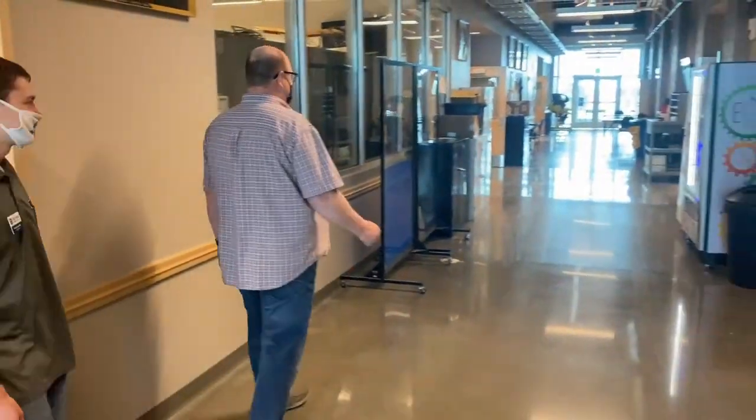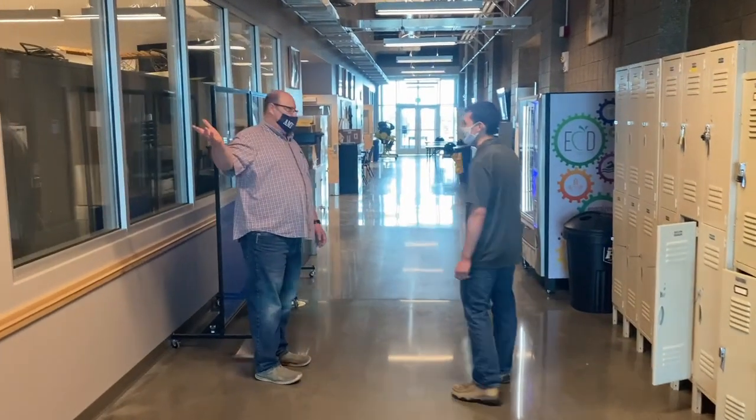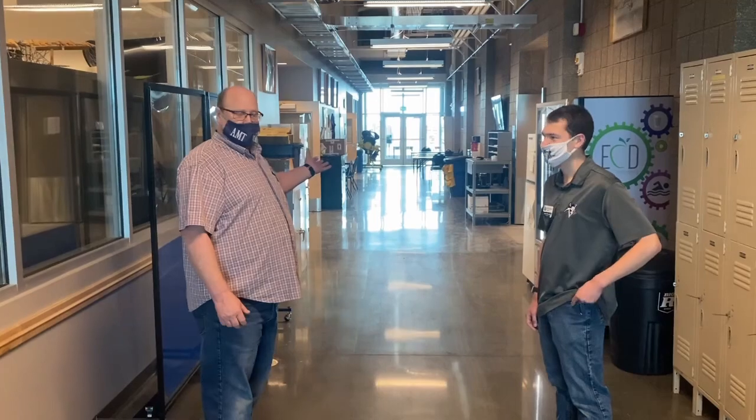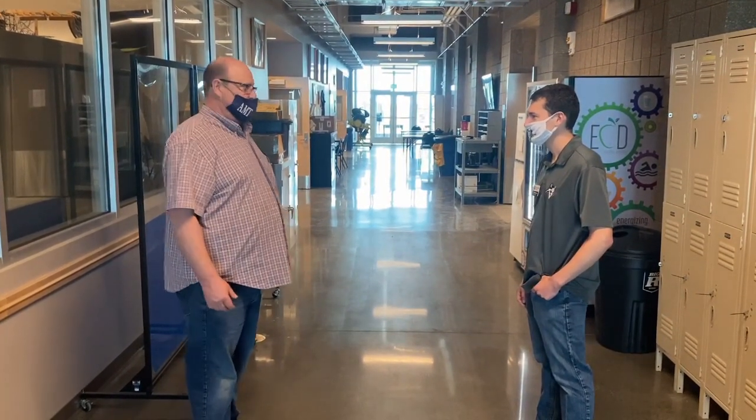As we go down the hallway, this is sort of our makeshift lunchroom. A lot of students go elsewhere to eat, but it is a nice place where we can gather at lunch, talk, and have some good conversations about airplanes and just enjoy our lunch hour together.